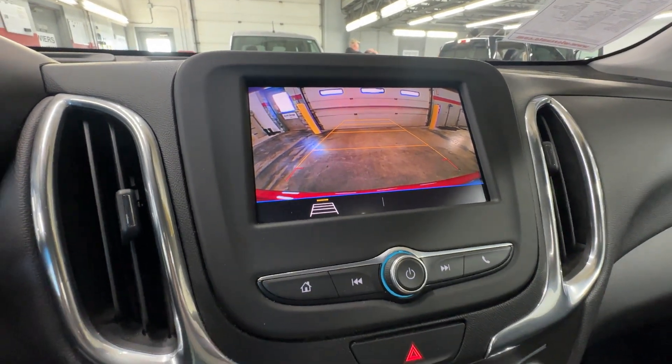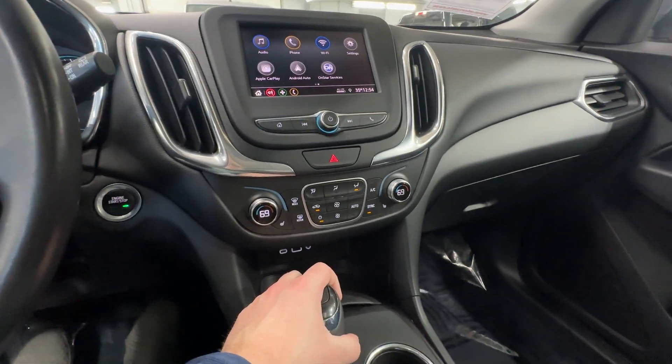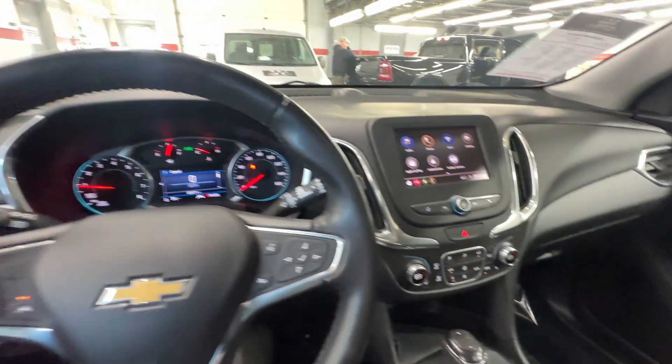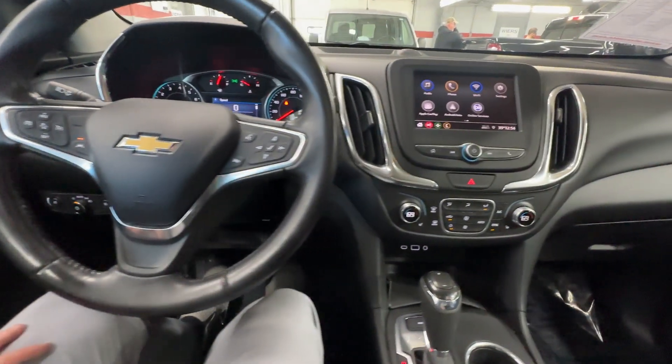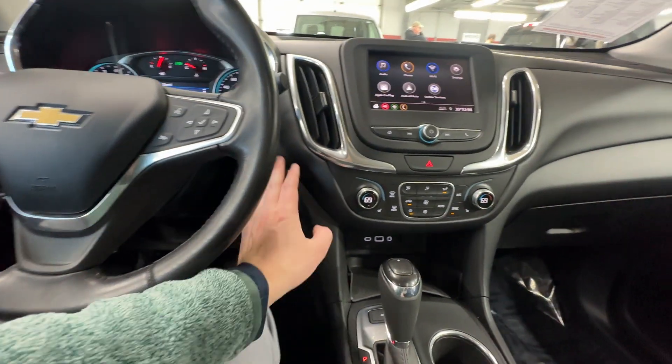Rear backup camera with your parking guide system. Everything's pretty darn nice on here. Again, this is Weirs Chevrolet GMC — give us a call at 219-987-5555. Thank you so much.